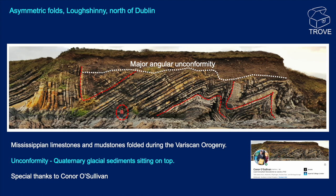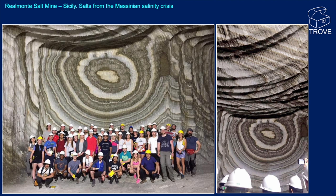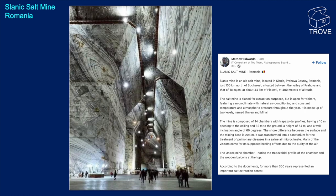We're going to take a look at a couple of pictures of salt in the subsurface. This one is from the Realmont salt mine in Sicily — Messinian-age Tertiary salt. Interesting for us because two of the individuals in that picture, Matthew and Ben, work with us here at Trove. This is the Slănic salt mine in Romania, posted by Matthew Edwards — a fantastic-looking gallery. Great photo.